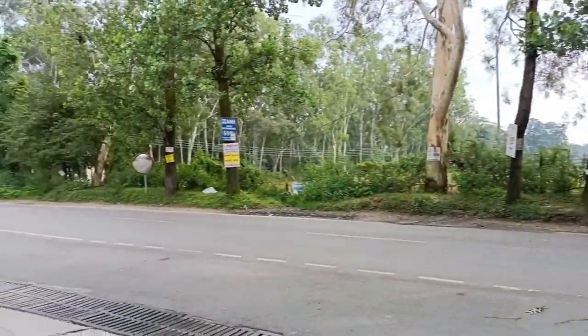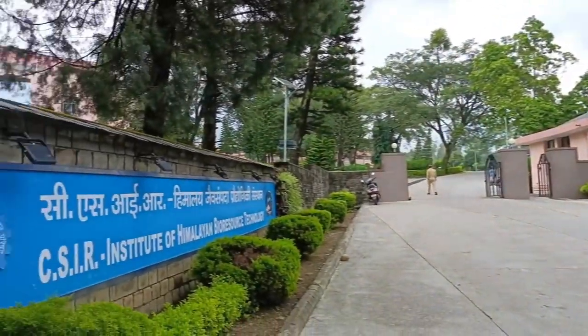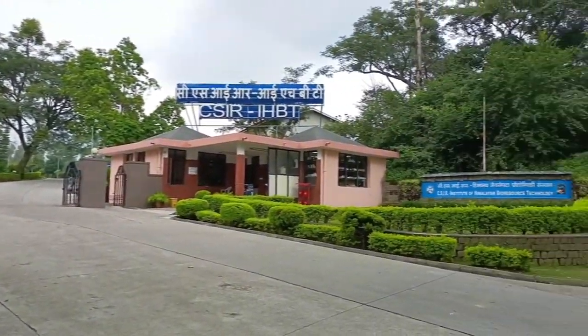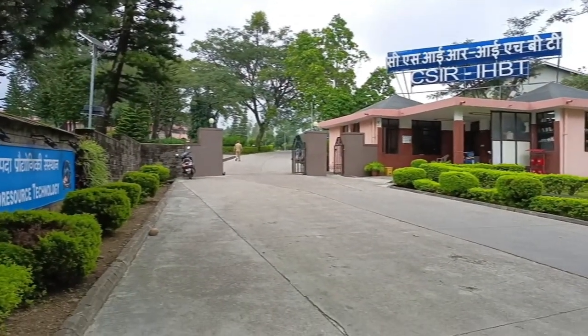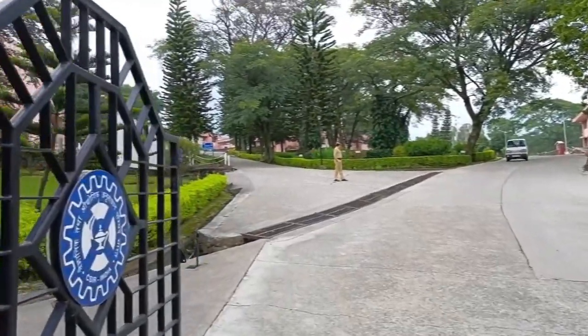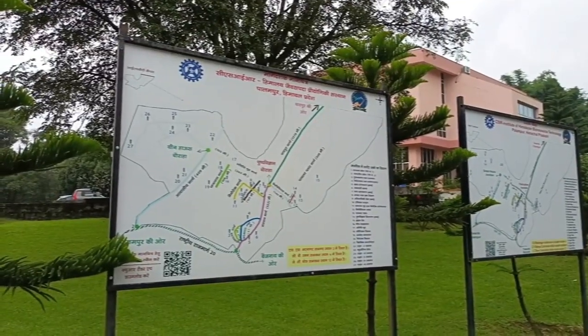These are the campus gates. Gate 1 is the institutional block and Gate 2 is the residential block. This is located on the Palampur highway, so you can easily get here from the Palampur market, from the main city.